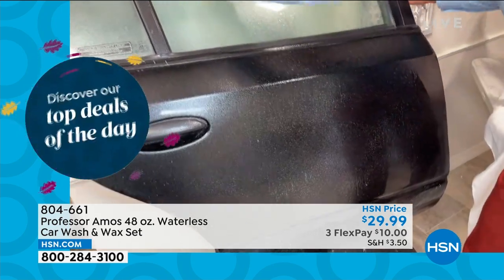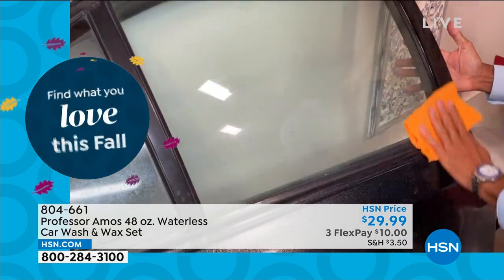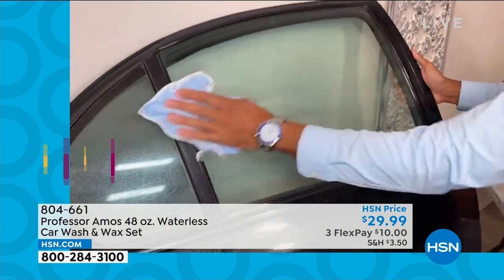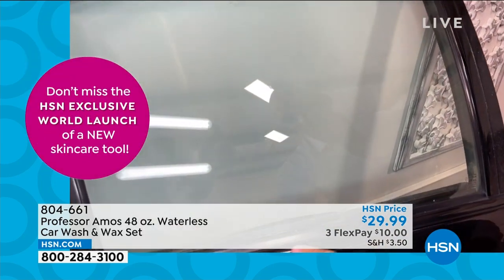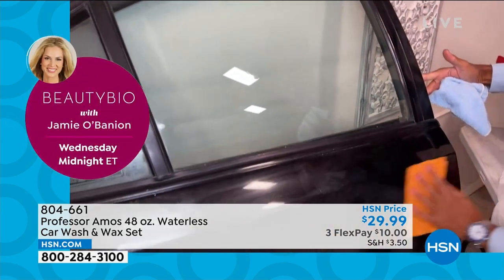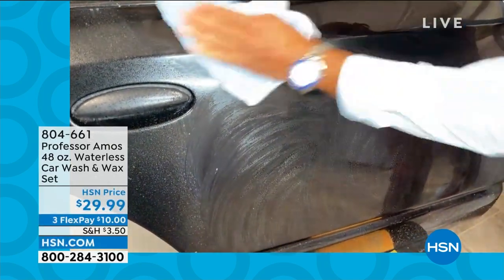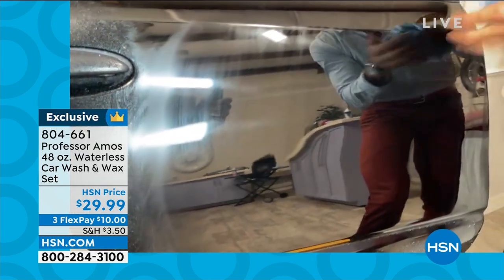On a black finish, black is the hardest to keep clean — it shows everything. When you buff this dry with the weight of your hand, take notice of the beautiful shine. The black comes back to black, rich and deep — it looks like a mirror finish. You can literally see everything behind you. No buffing machine needed — you didn't need water or multiple buckets. One of these bottles takes care of about 15 car washes, so with two bottles you get about 30. $29.99 — I don't know anywhere else you'll find that type of cleaning, polishing, shining, and protecting for about a dollar a wash.